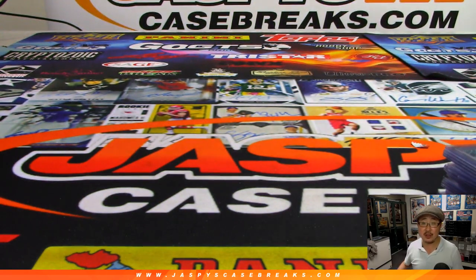That was the recap video for Pick Your Team 1 Jumbo Edition of 2019 Bowman Baseball. We'll see you next time for the next break. Bye-bye.